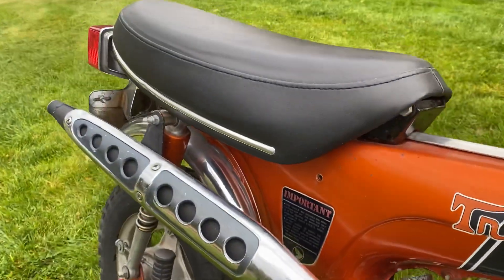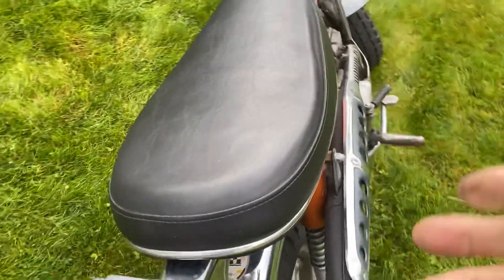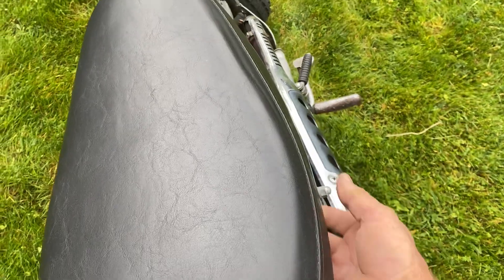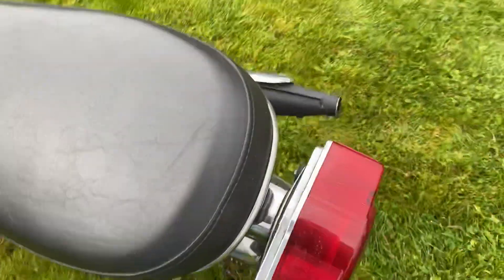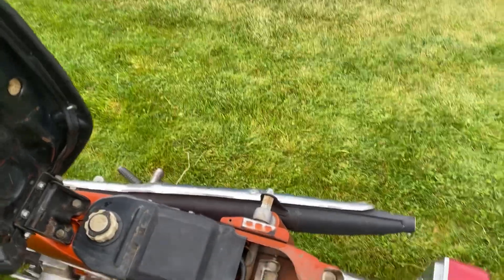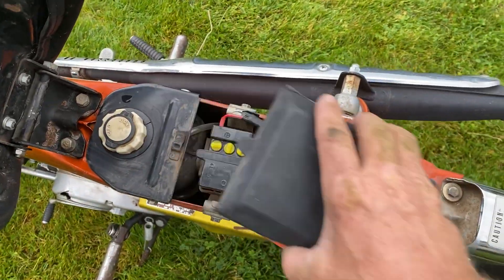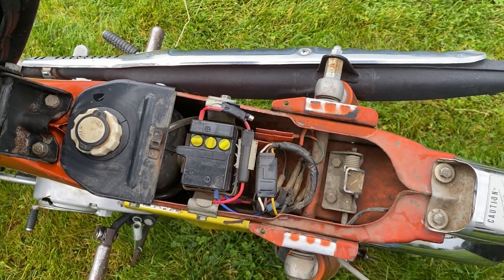I believe the seat was re-upholstered at some time, not sure when. It has a rebuilt carburetor on it — that's what I was told by the previous owner. The previous owner actually just passed away, and I got the bike from their family. It's got a new battery in it.